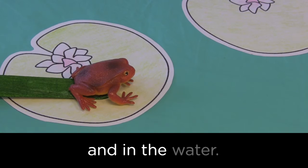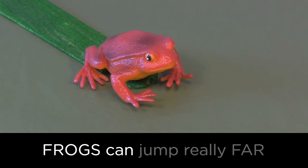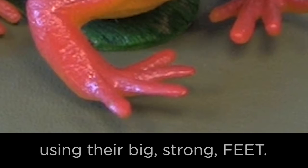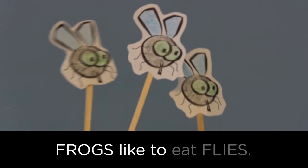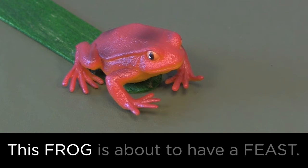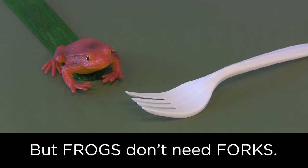Frogs can jump really far using their big strong feet. Frogs like to eat flies — look at them all flying around! This frog is about to have a feast, but frogs don't need forks.